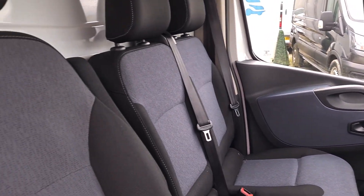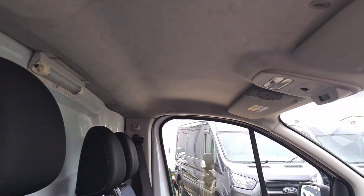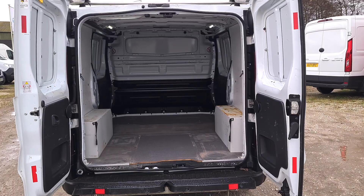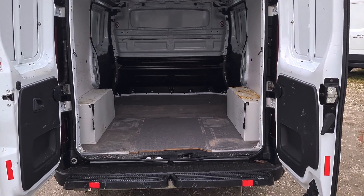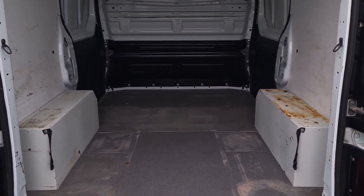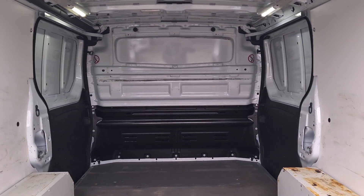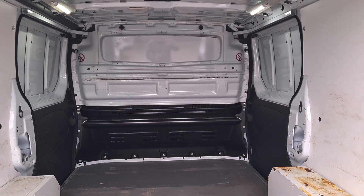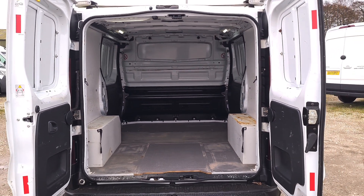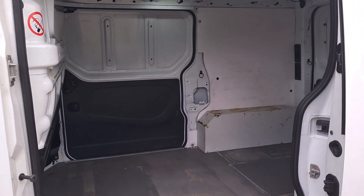The all-important driver's area is clean and tidy — a good looking interior. Moving to the back: it's got bin lining with nice thick flooring, a factory-fitted bulkhead, and LED lighting too. Handy with the twin sliders, and the same from this angle.